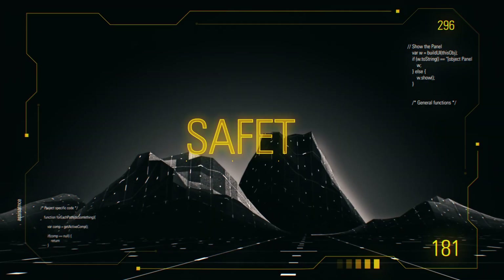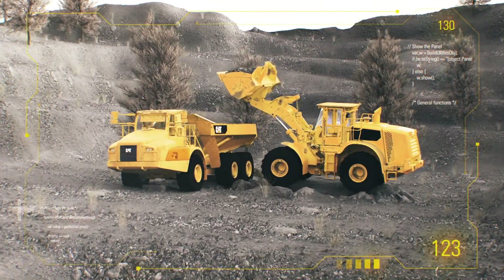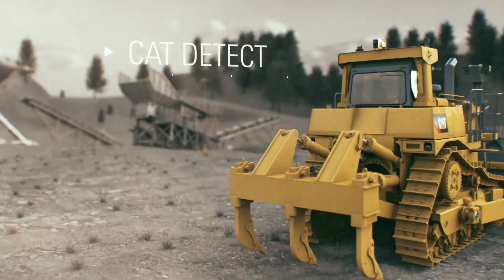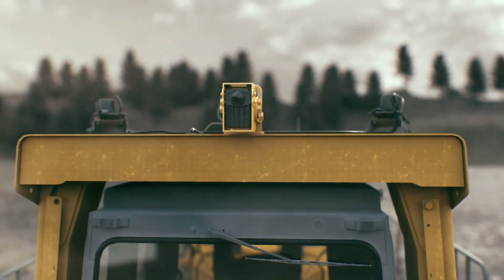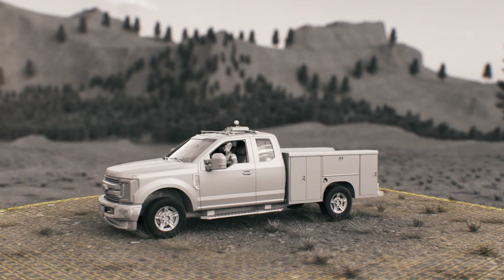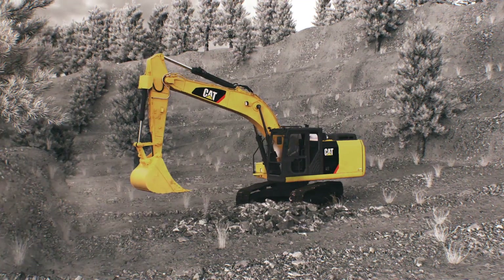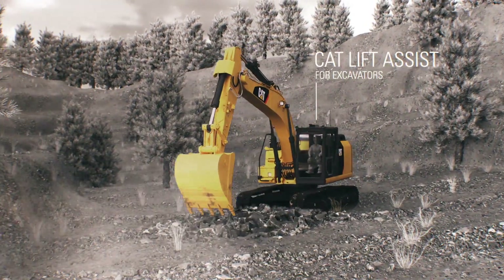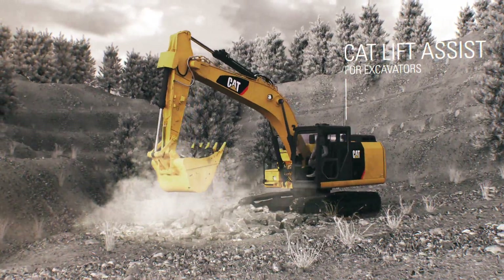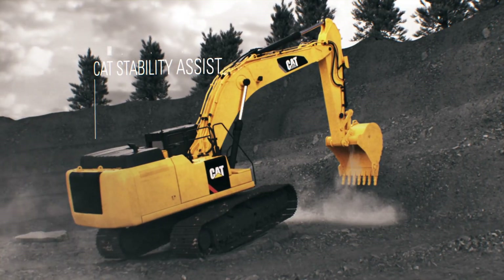With machines and operators hard at work, safety risks from moving equipment and falling debris increase too. CAT Detect serves as an operator's eyes and ears on the job site, avoiding potential hazards becomes as easy as checking a screen. Operator assist features are key for safety too. Lift assist for excavators helps equipment stay grounded when lifting a heavy load, and stability assist warns operators when a machine approaches an unsafe angle.